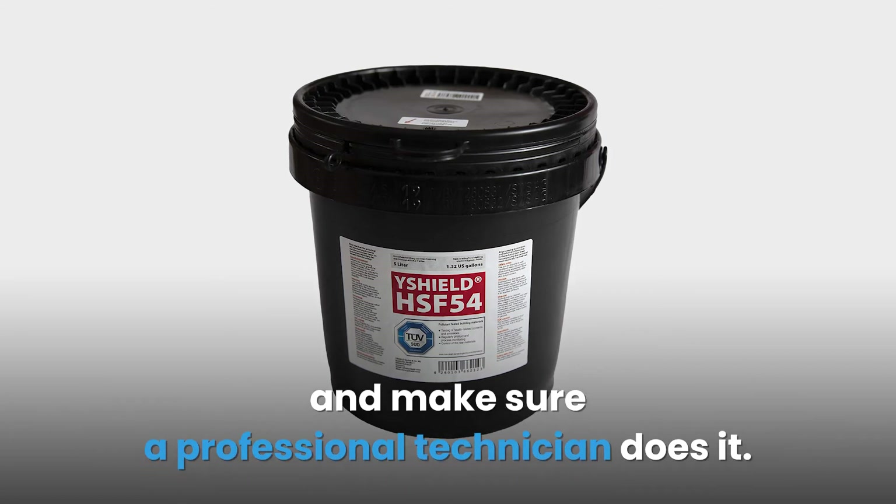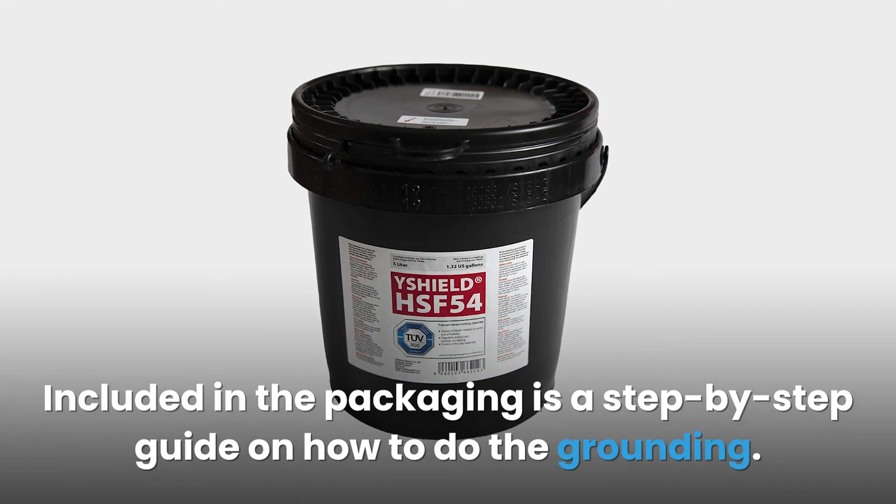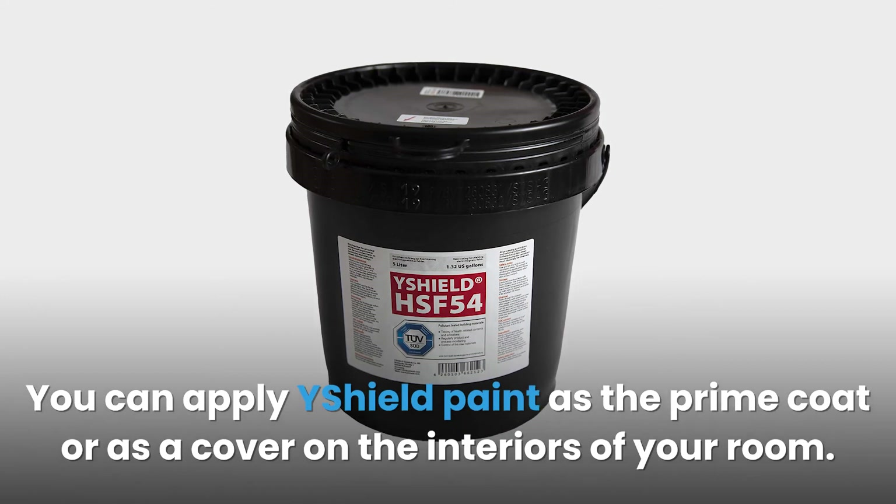Included in the packaging is a step-by-step guide on how to do the grounding. You can apply Y Shield paint as the prime coat or as a cover on the interiors of your room.